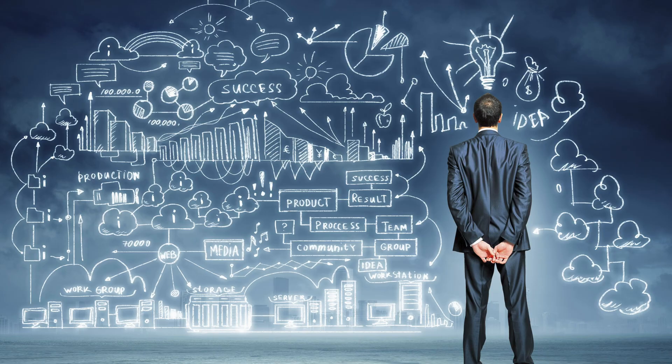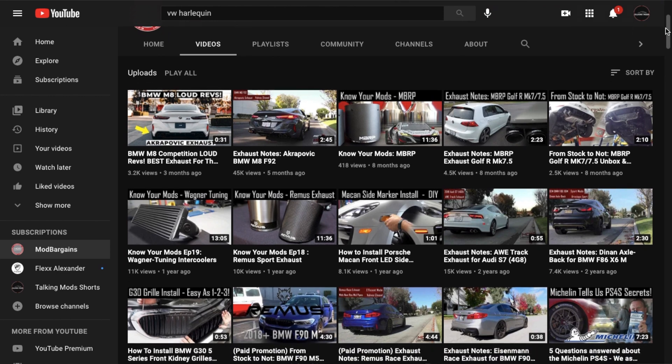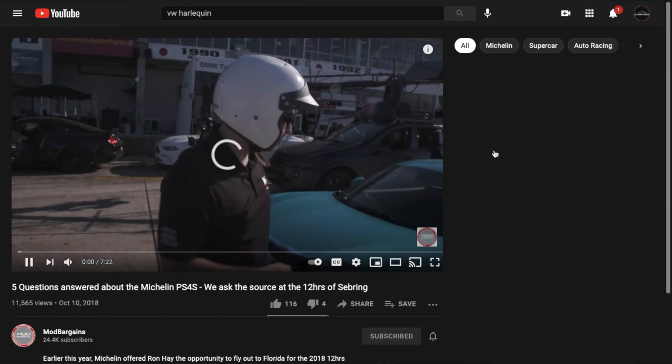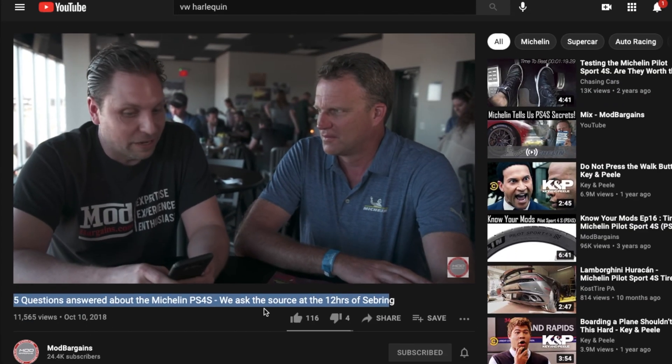New technology is my favorite thing. I just love to hear about engineering technology — what's coming out, the future, and what the benefits are. Two new tire technologies came out on the Mod Bargains channel. Over there I got to visit Michelin and do a one-on-one talk with some engineers. I did a PS4S video and a Super Sport video.